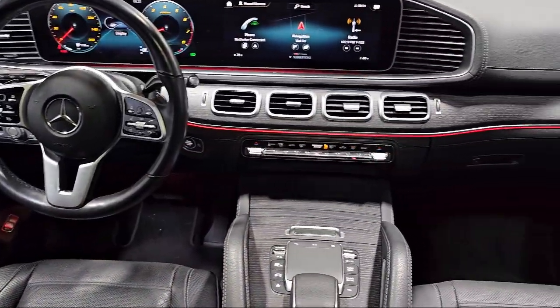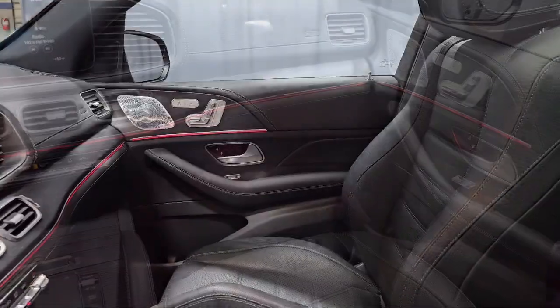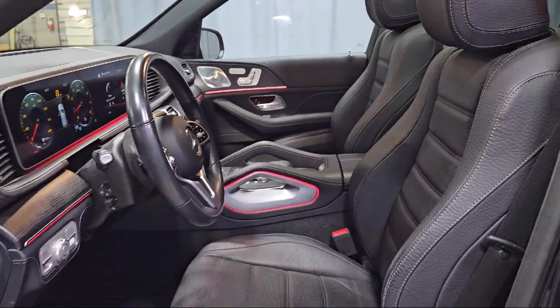MB Navigation, MB Leatherette Seat Trim, MBUX Premium Audio System, Rear View Camera, and has less than 45,000 miles on the odometer.